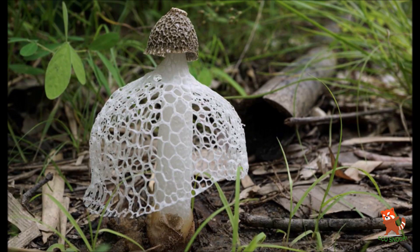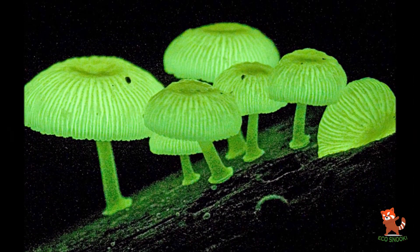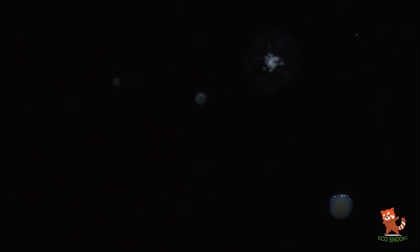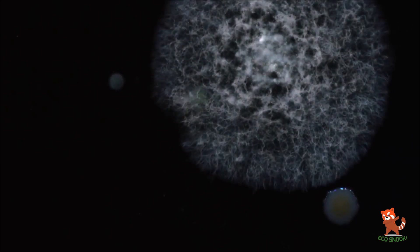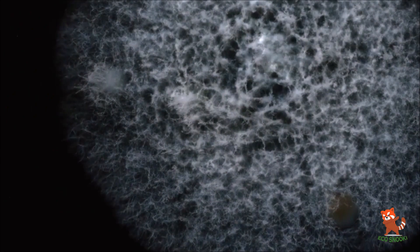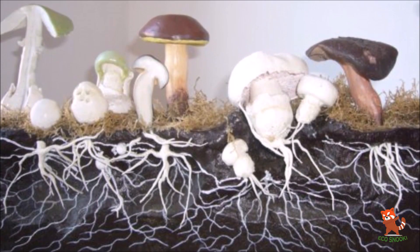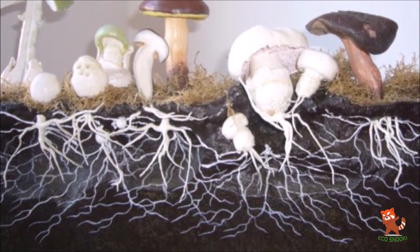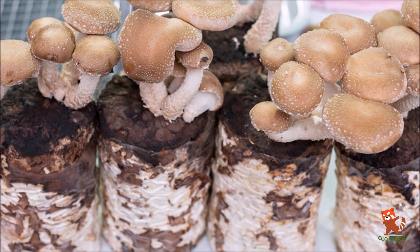If the mushroom is the fruiting body, then what is the rest of the fungus? This begs the question: what collects the nutrients for the fruiting body to fruit? This is where the importance of understanding what mycelium is comes into effect. Mycelium is the vegetative body for fungi that produce mushrooms and, in some cases, species of fungi that never produce a mushroom. When compared to a plant, mycelium is the root system and the mushroom is the flower. Mycelium is the massive branching network of thread-like hyphae that colonies of fungi use to break down organic material and absorb nutrients.